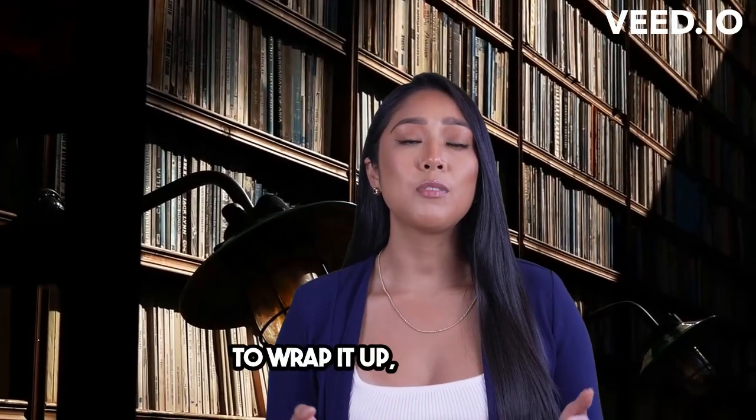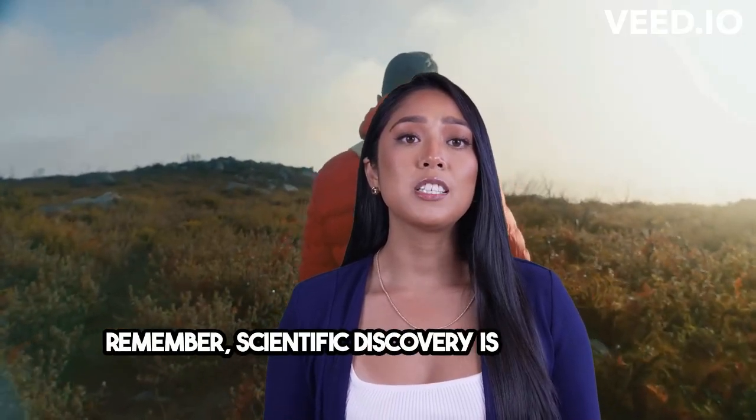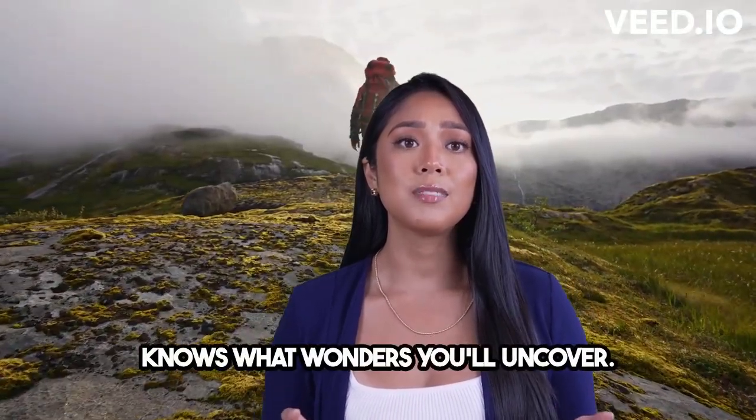To wrap it up, Bromine is a captivating element with unique properties. Remember, scientific discovery is an ongoing journey. Keep exploring, keep learning, and who knows what wonders you'll uncover. Stay curious, my friends!